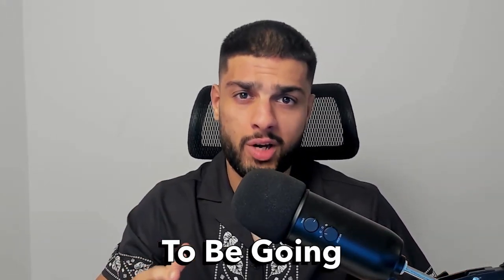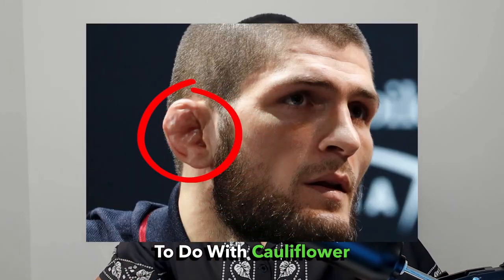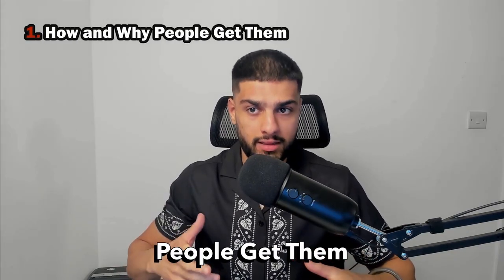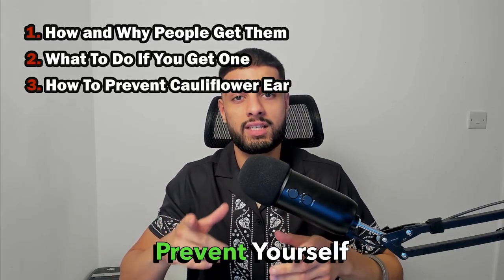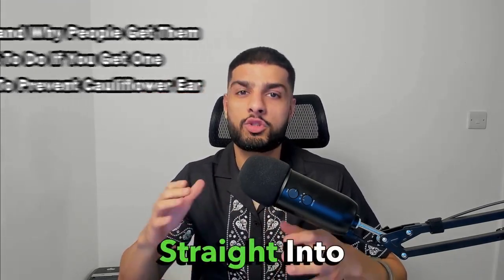What's up guys, today I'm going to be going over everything to do with cauliflower ears — how and why people get them, what to do if you get one, and finally how you can prevent yourself from getting them. So let's get straight into it.